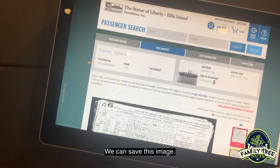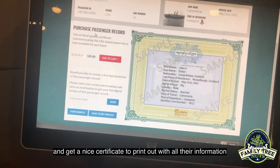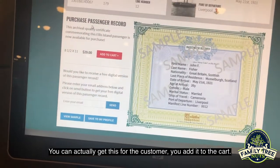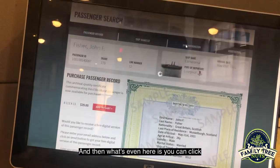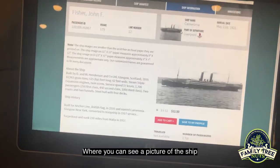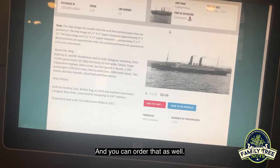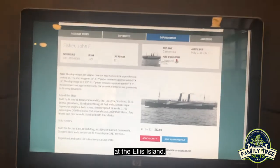We can save this image. We can also click on a frame here and get a nice certificate to print out with all their information — we're going to actually get this for the customer and add it to the cart. And what's even neater is that you can click on the ship information here, where you can see a picture of the ship and some brief information about it, and you can order that as well. Pretty neat research that you can do right here at Ellis Island.